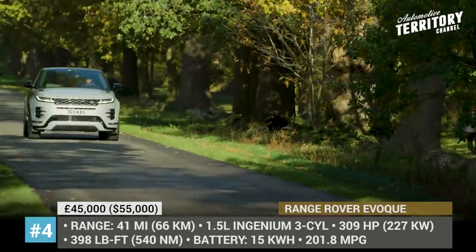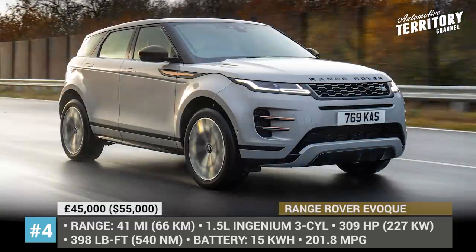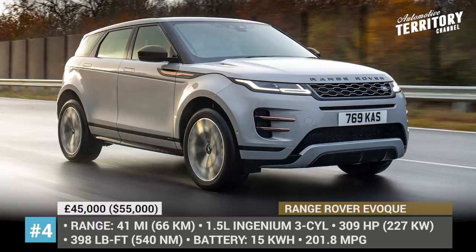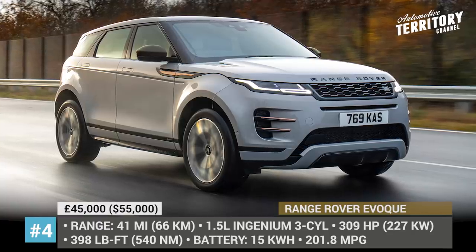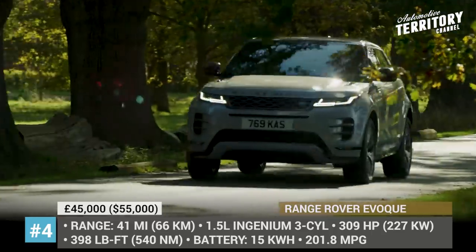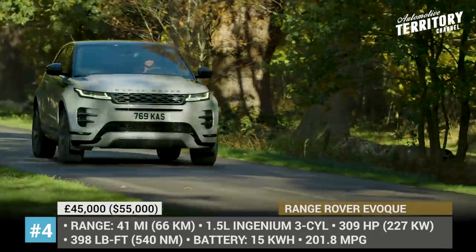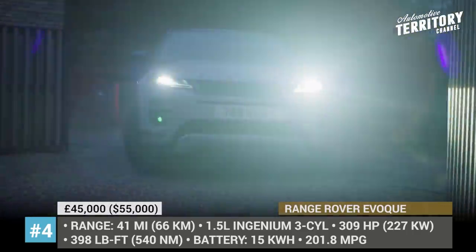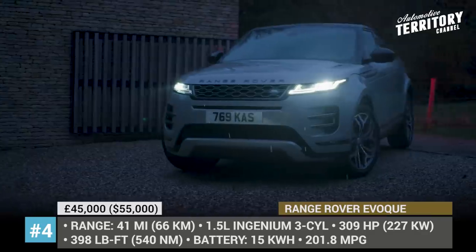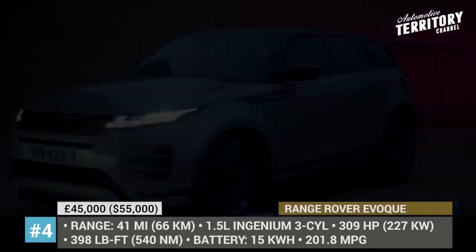The electric rear axle drive boosts the small 1.5-liter Ingenium three-cylinder to a confident 309 horsepower and 398 pound-feet of torque. The setup returns a generous 202 MPGe in the combined cycle and supports up to 41 miles of range without engaging the engine. The P300E is available in S, SE and HSE specifications, both standard and R-Dynamic.